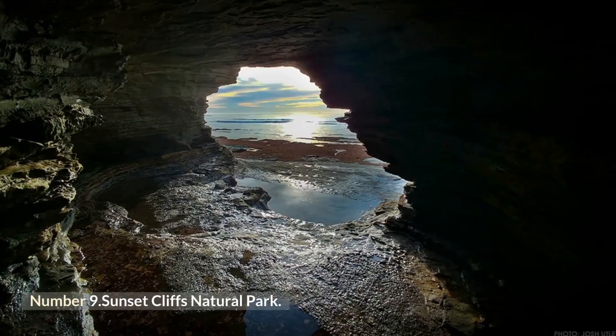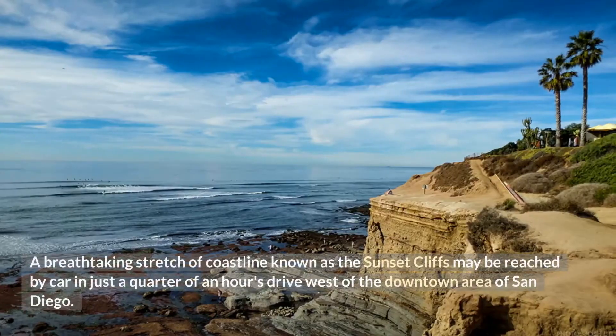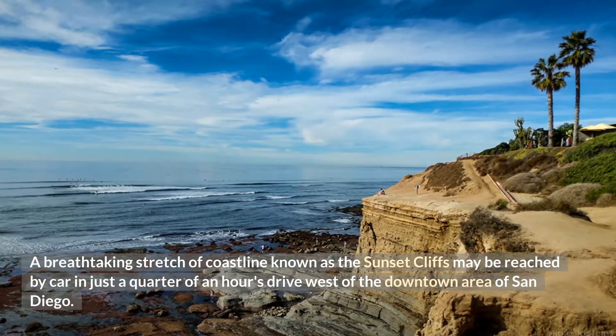Number 9: Sunset Cliffs Natural Park. A breathtaking stretch of coastline known as the Sunset Cliffs may be reached by car in just a quarter of an hour's drive west of the downtown area of San Diego.